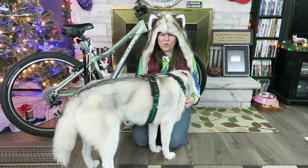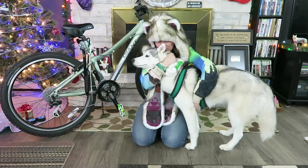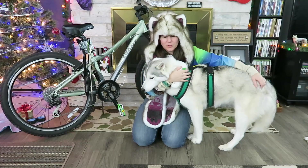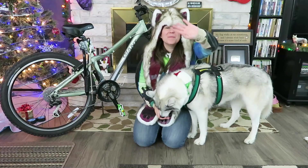Memphis just wants hugs and snuggles all day long! Oakley is napping and Shelby is gone — she saw the harness come out and disappeared! See you guys tomorrow, bye!